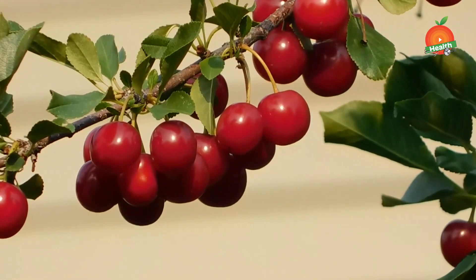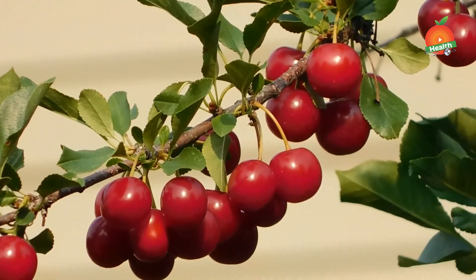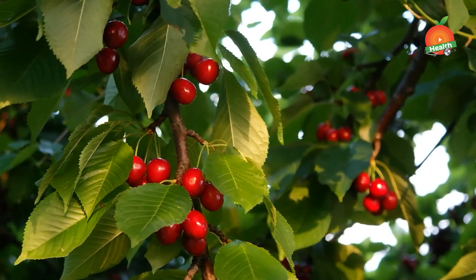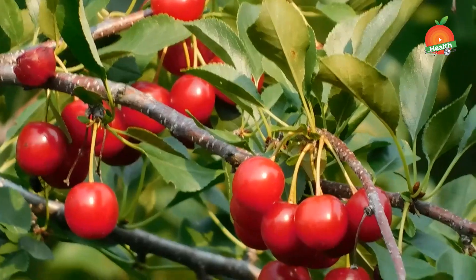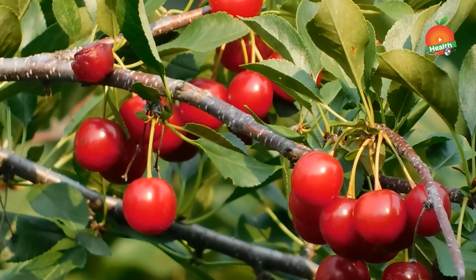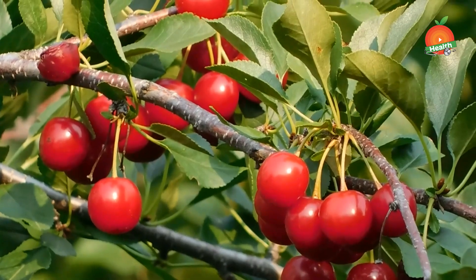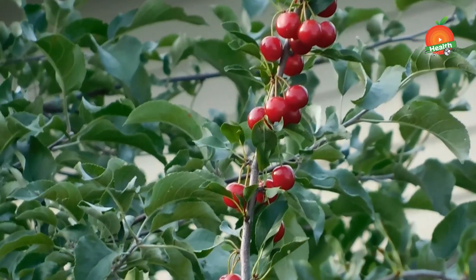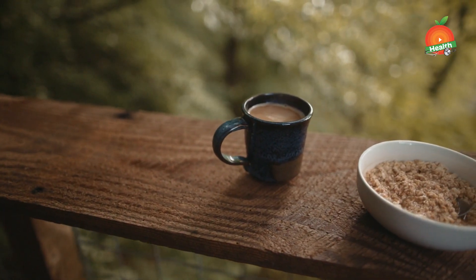Third, cherries. If you want to pick just one food from this list, then choose cherries. Cherries have a natural anti-inflammatory component called anthocyanins, which reduces uric acid levels. A study published in the journal of Clinical Arthritis and Rheumatology found that people who had cherries showed lower risk of gout attack compared to those who didn't. By reducing inflammation, cherries also prevent uric acid from crystallizing and depositing in your joints, which is the main cause behind gout.